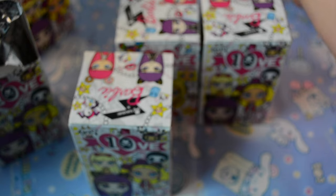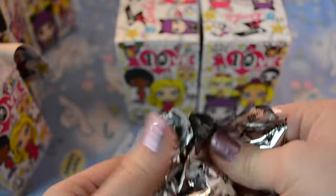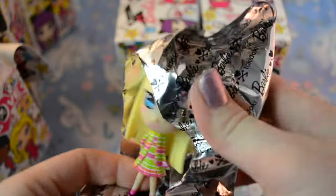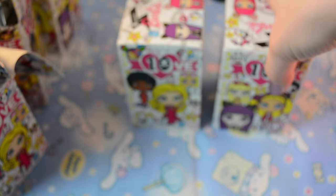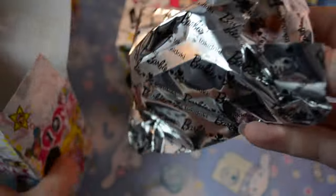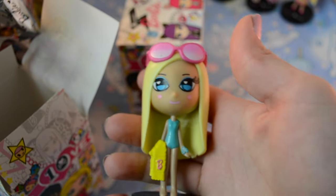Should I open the rest? Yes! Oh, I got a duplicate, I've gotten her before. She's very sweet. Oh, I haven't gotten her yet — it's the beach Barbie, very cute.